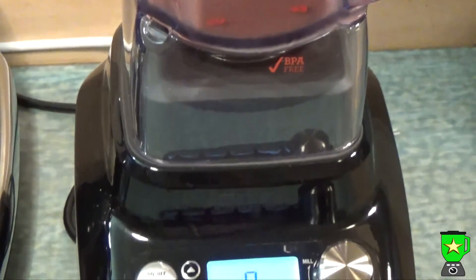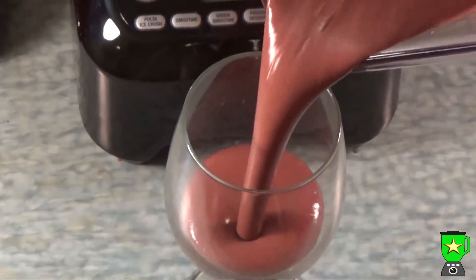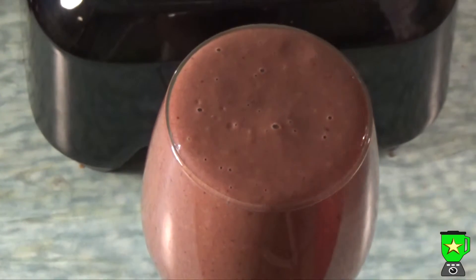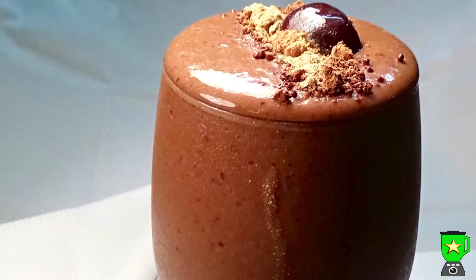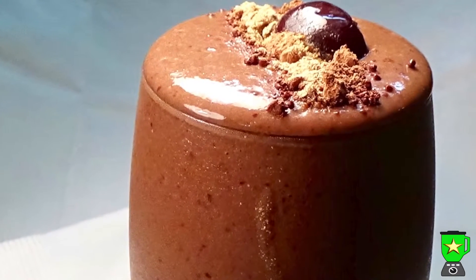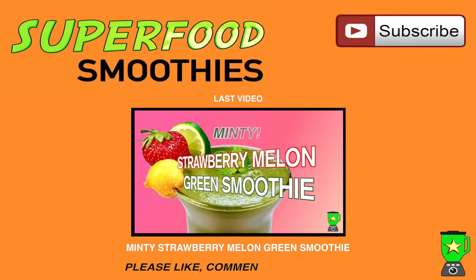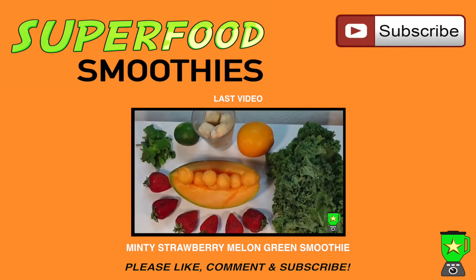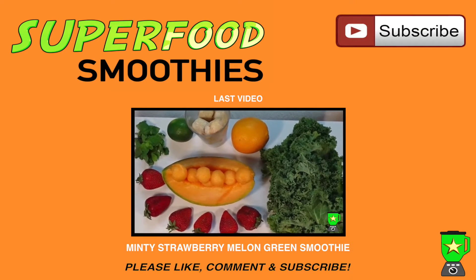Trust me, it's really delicious — this is my favorite chocolate smoothie. You can garnish it with a cherry and some more maca powder on the top. Enjoy! If you liked the video, please like, comment, and subscribe to my channel for more great superfood smoothie recipes.